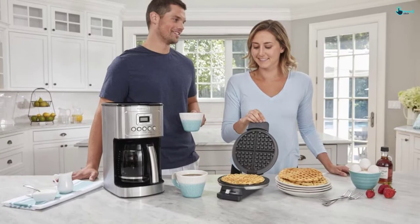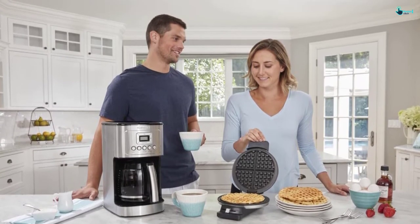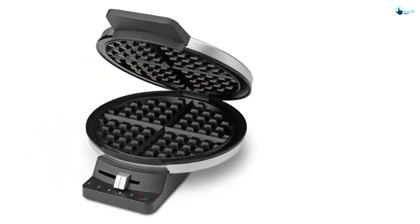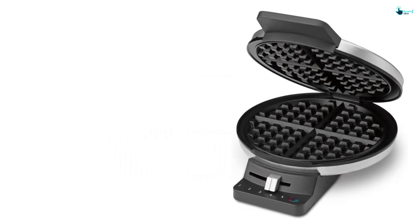The brushed stainless steel on the exterior part makes it look great in any kitchen. When you are done with waffle making, you can easily store this maker with the cord wrapped around the base. For efficient storage, store it in an upright manner with the Cuisinart logo facing you.